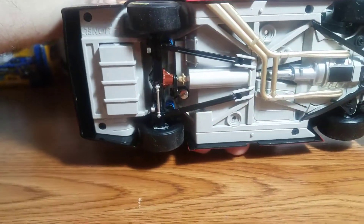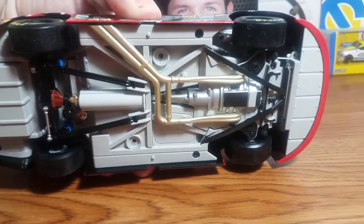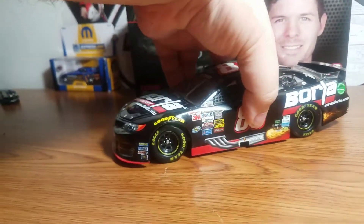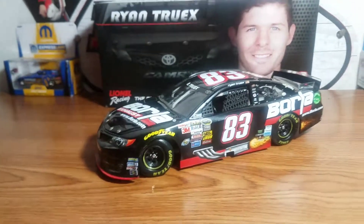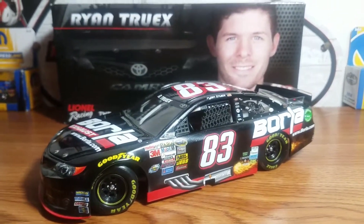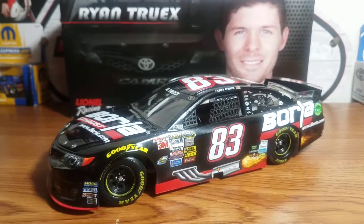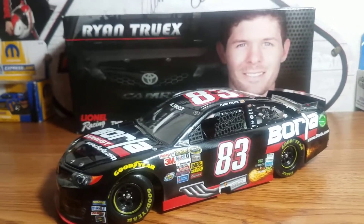There's the bottom of the car — what you'd expect on a 2014 ARC diecast. And that is my review of the Ryan Truex 2014 Barola Exhaust number 83 for BK Racing, produced by Lionel Racing.